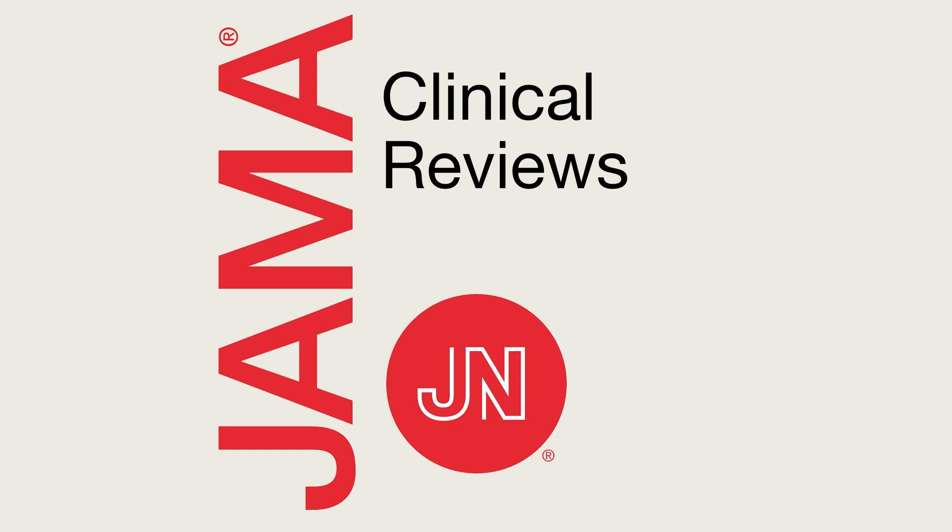Welcome to listeners from around the world, and thank you for tuning into this JAMA Clinical Review podcast. I am your host, Mary McDermott, Deputy Editor of JAMA, and I'm here today with Dr. Ellie Jabour, Professor of Medicine at the MD Anderson Cancer Center, who is author of a JAMA Review on the topic of chronic myeloid leukemia. Welcome, Dr. Jabour.